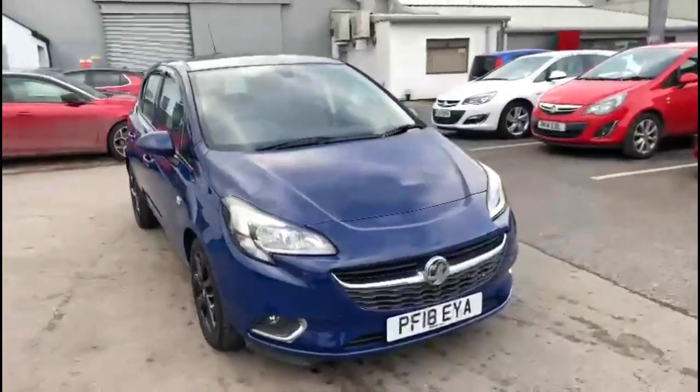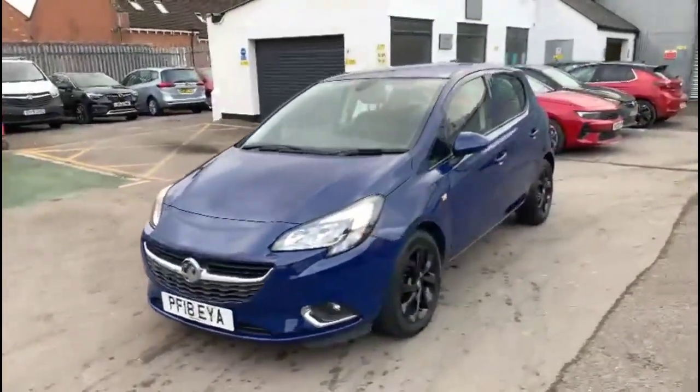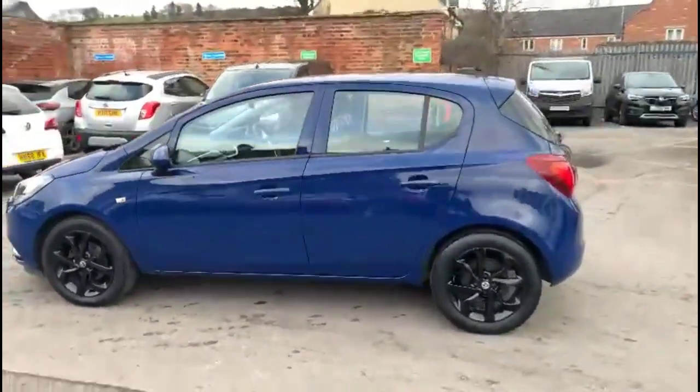Hello and welcome to Baylis Vauxhall. Today we're viewing a Vauxhall Corsa 1.4 SRI. This model has covered 25,630 miles and is finished in blue. It also comes with a Baylis warranty with the option to extend it to 36 months.